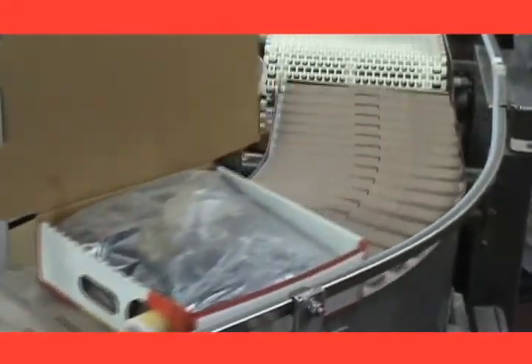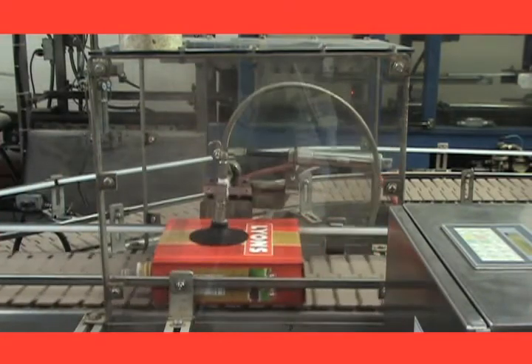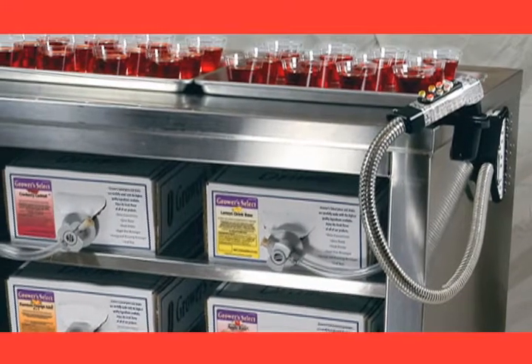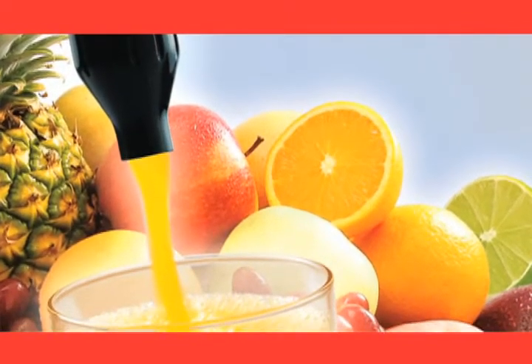Lyons has the solution for high volume juice and beverage needs as well with our dispensed juice products. The dispensing systems used with our juices offer a great advantage in terms of labor efficiency, product consistency and reduced waste. It eliminates hand mixing and provides time saving portion control.